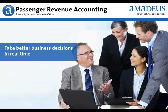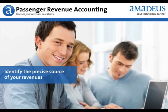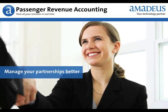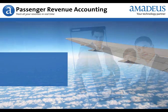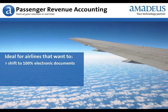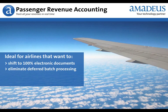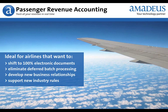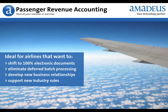Take better business decisions in real time. Consolidate revenues from all sources and identify easily the precise source of your revenues. Manage your partnerships and alliances better. Reduce your operating costs. Take advantage of an ideal system for airlines that wish to shift to 100% electronic documents, get away from deferred batch processing, develop new business relations such as partnerships or alliances, and support new industry rules — EMDs or IATA simplified interline settlement.